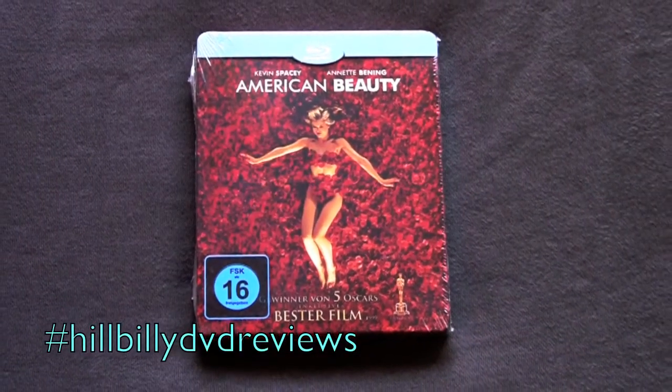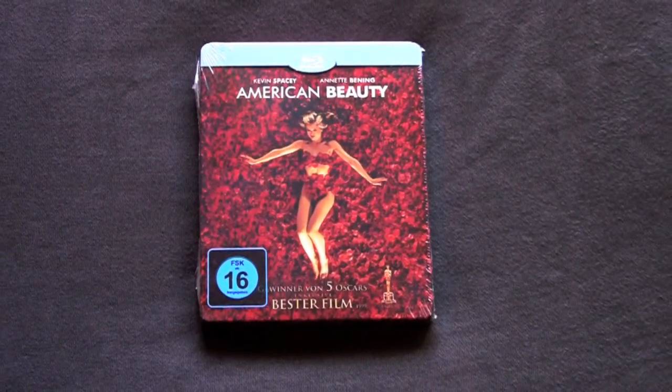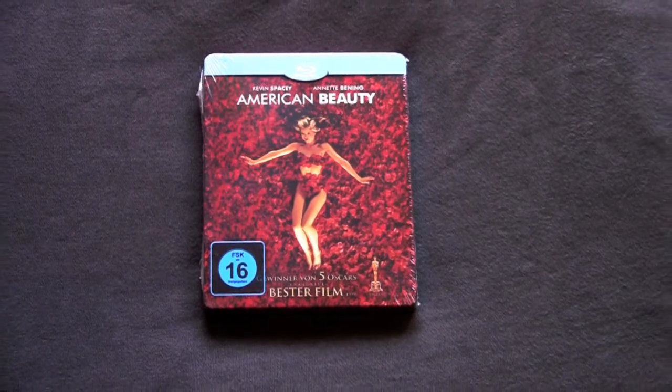Here will be the DVD reviews on Voxer Series. Today we've got the German Edition Steelbook Blu-ray of American Beauty.